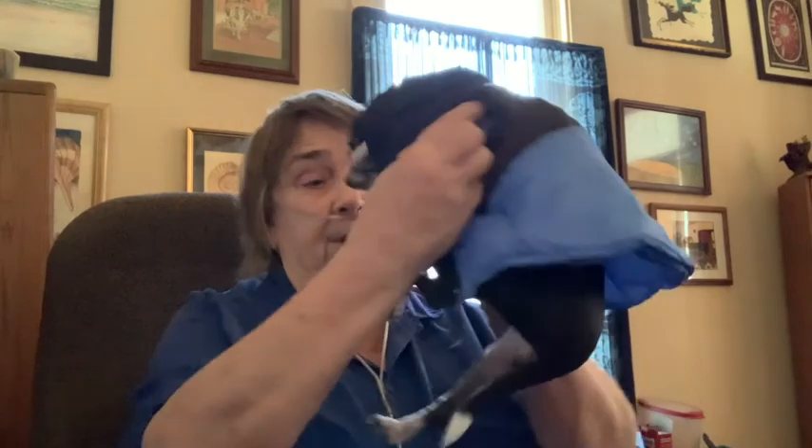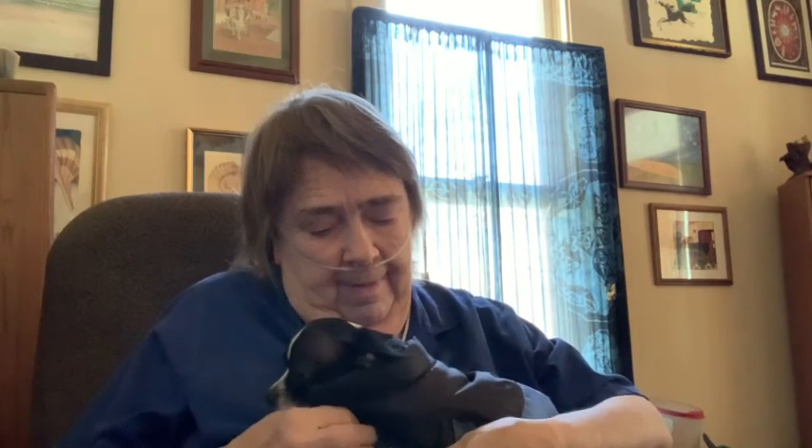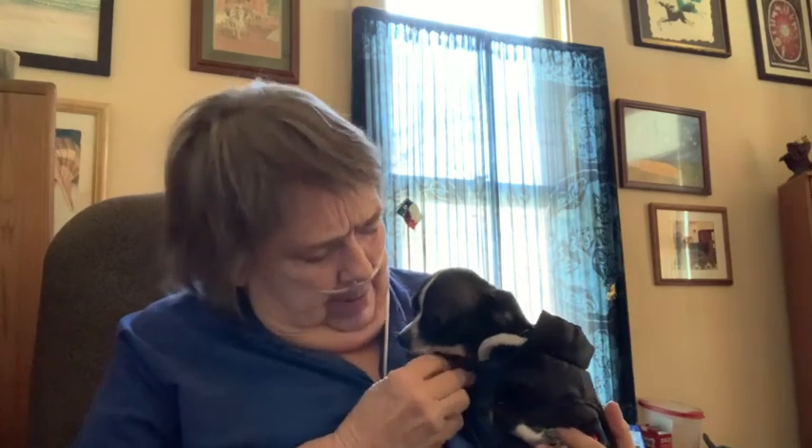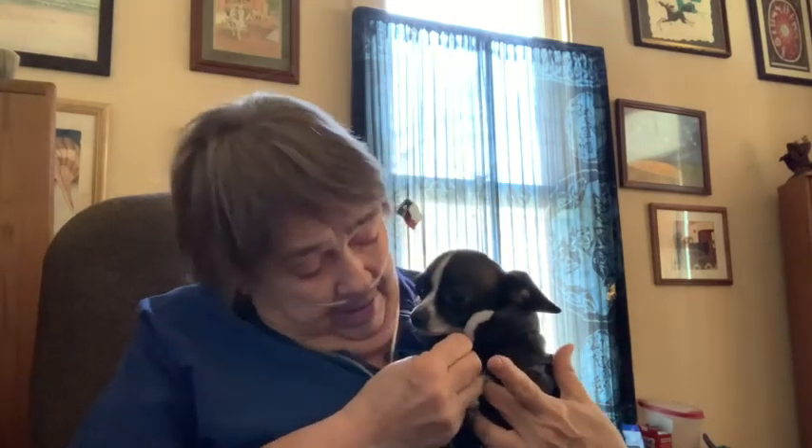It also Velcros on, if you can get her to put her little feet through. Somehow, those little knees and feet are never in the right place. Let's see if we can get the Velcro done on this one. Isabella, if only you would hold still like a real dog. Oh well, I knew you weren't a real dog anyway.